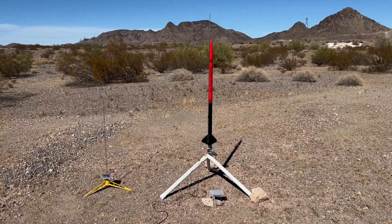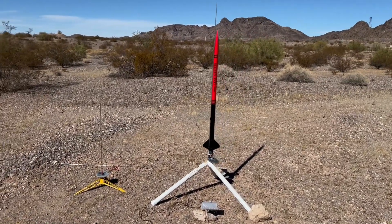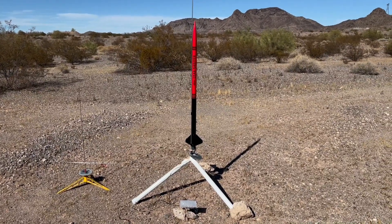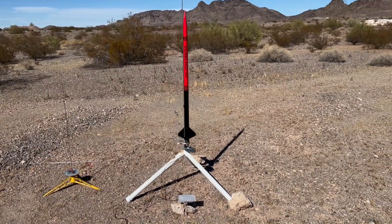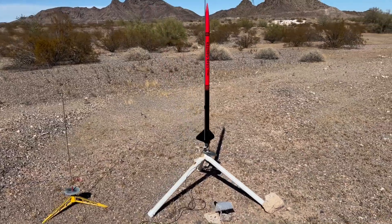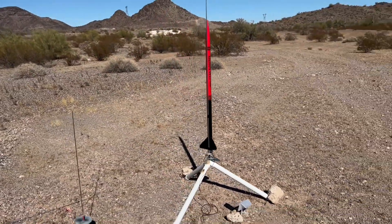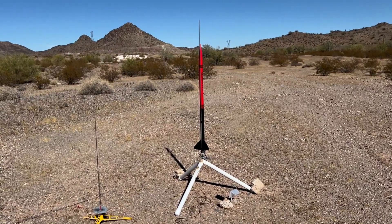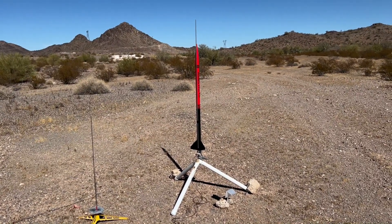This is a Star Orbiter I built a while ago — I've never launched it. I'm putting it up on an F15-4, it's baffled, got an 18-inch chute on it. Quarter inch rod — it's a Pro Series 2 rocket, so I think it'll go pretty good.